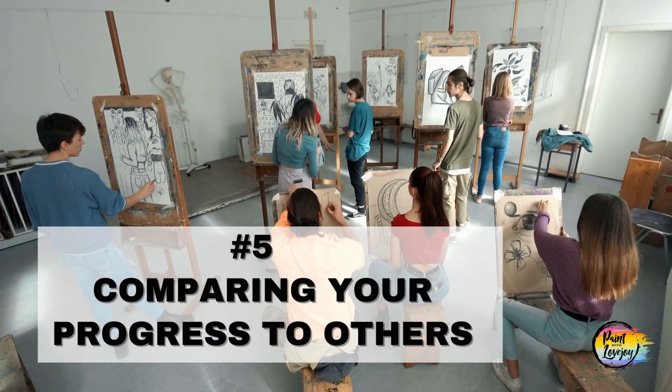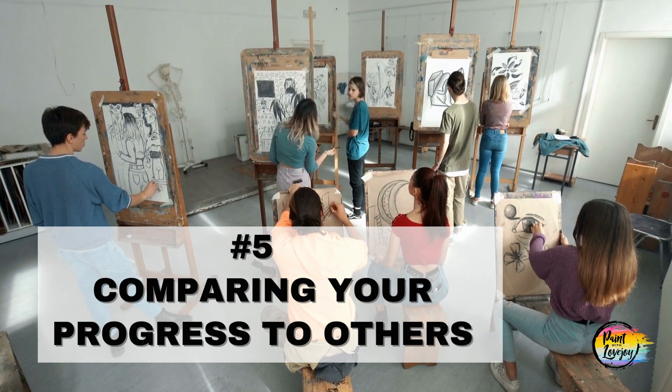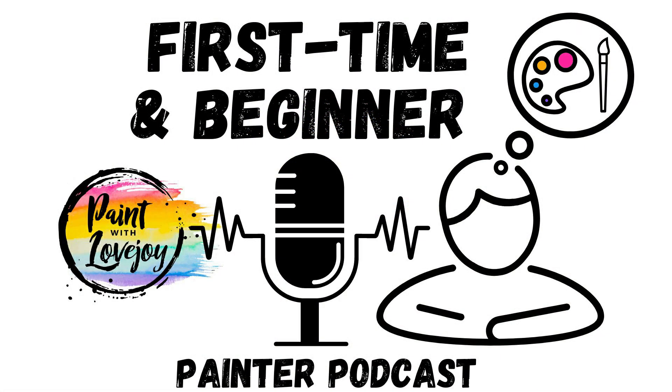Mistake number five: comparing your progress to others. It is not helpful to compare your painting progress to anyone else. Learning to paint is a journey, and it is important to embrace where you're at in your process. Focus on your own progress and celebrate your successes along the way. Each time you paint, you are building on skills from prior paintings. Remember, your education doesn't happen overnight — just like school, it took years to progress from first grade to senior year, learning something new each year.